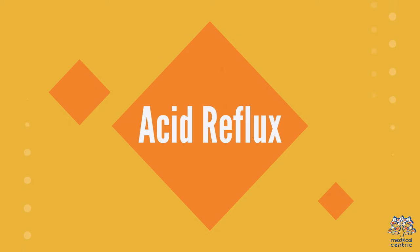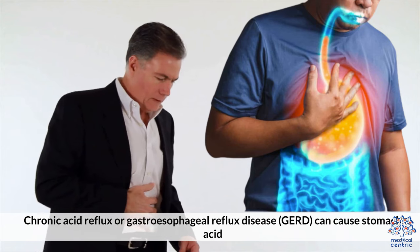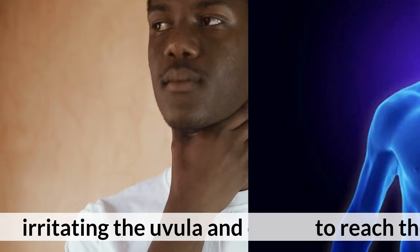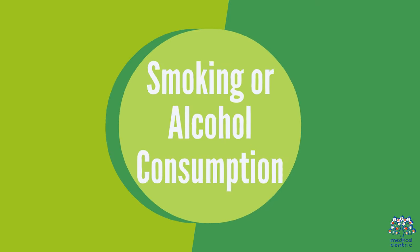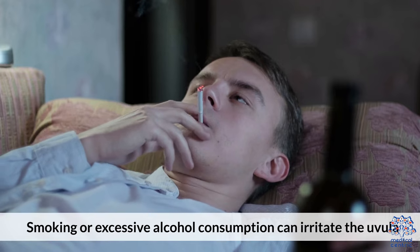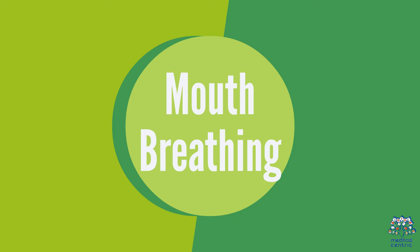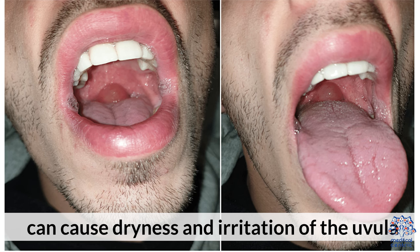Acid reflux: chronic acid reflux or gastroesophageal reflux disease (GERD) can cause stomach acid to reach the back of the throat, irritating the uvula and causing swelling. Smoking or excessive alcohol consumption can irritate the uvula, leading to inflammation. Mouth breathing: breathing through the mouth instead of the nose can cause dryness and irritation of the uvula.